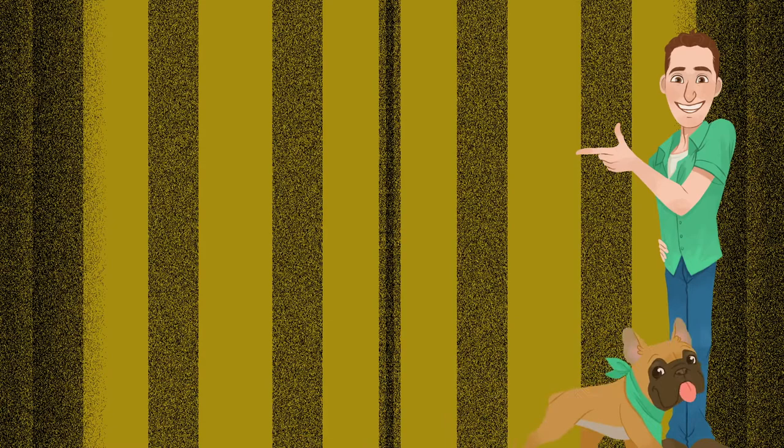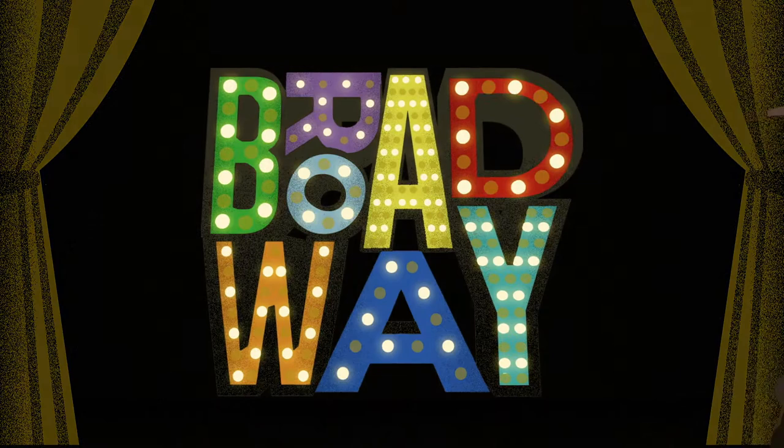Do you love going to Broadway shows but can't go now because Broadway's closed? Join tour guide Tim and Belasco too as they bring Broadway history to you. Grab your Broadway passport for what's in store on your virtual Broadway tour.